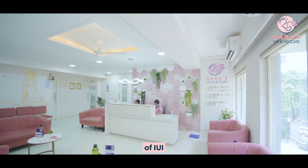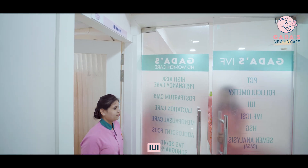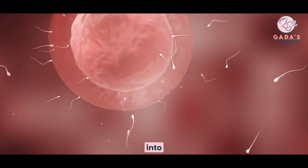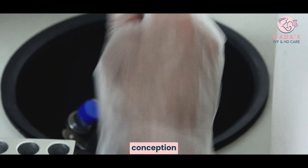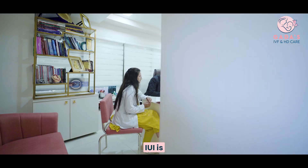Welcome to the journey of IUI — intrauterine insemination. Adgada's IVF IUI is a fertility treatment that involves injecting the husband's most motile sperms directly into the wife's uterus. It is a simple, painless, and cost-effective fertility treatment, closest to the natural method of conception, giving a success rate of 10–12% per cycle.